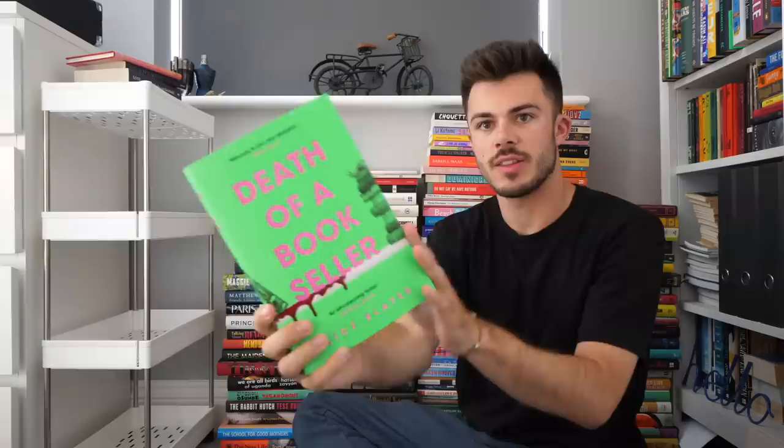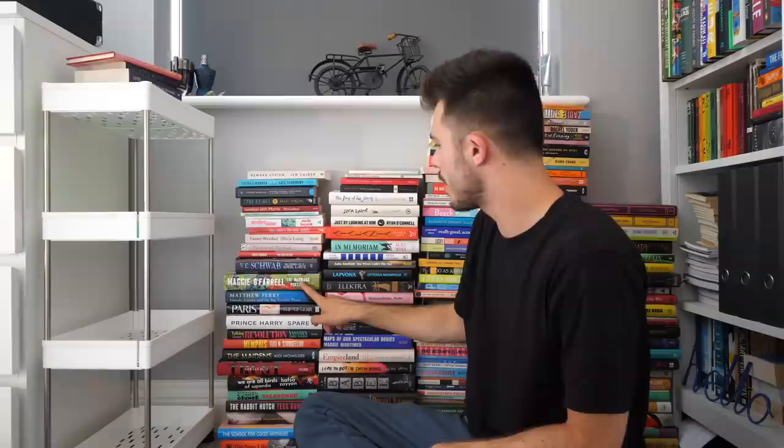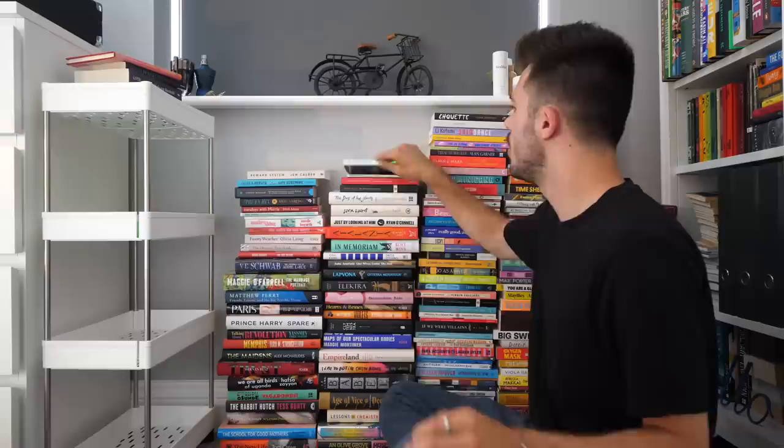Death of a Bookseller — I've heard really good things about that. I think it could be a good summer read. The cover is very vibrant. I think this is one for the book lovers — it's about someone who sells books and is killed, I assume. Good summary, Jack.